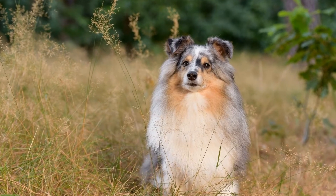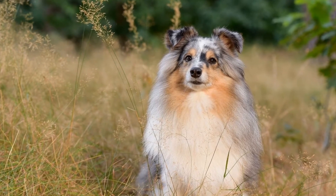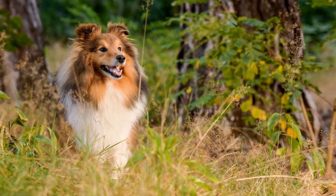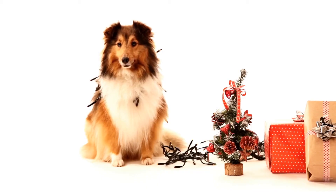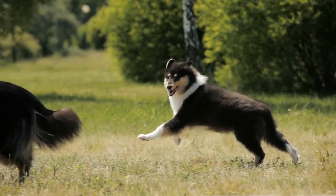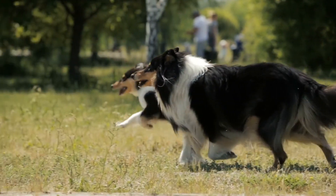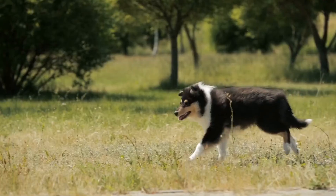In addition to intelligence games, it is important to provide your Sheltie with ample socialization opportunities. Shelties are known for their friendly and sociable nature and love interacting with other dogs and humans. Taking your Sheltie to the dog park, enrolling them in obedience classes, or organizing playdates with other friendly dogs can help keep them mentally stimulated and provide them with the social interaction they crave.